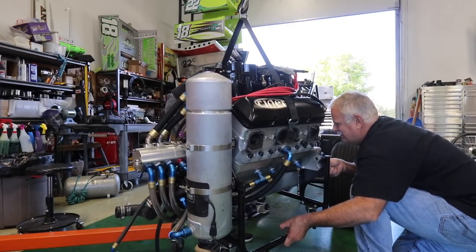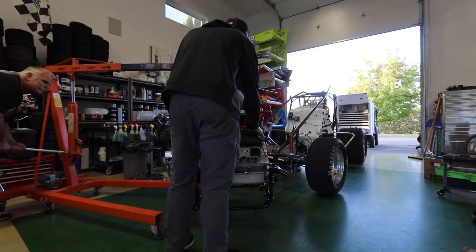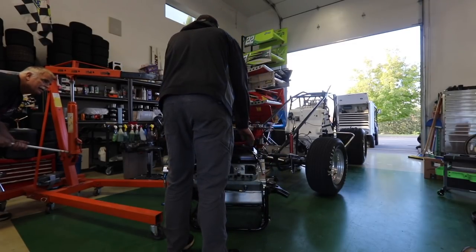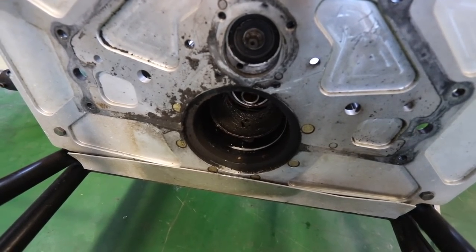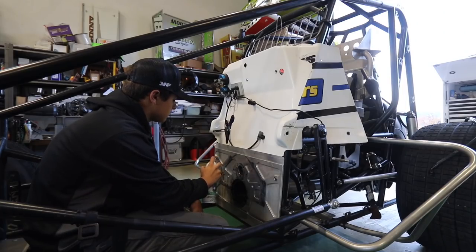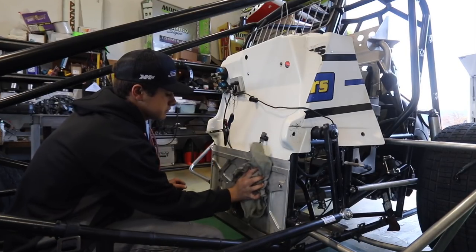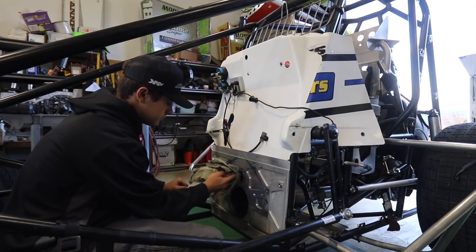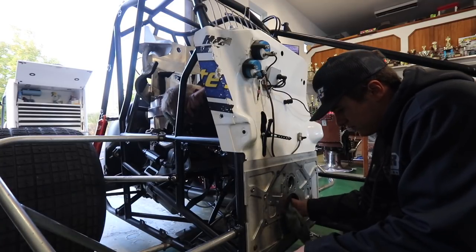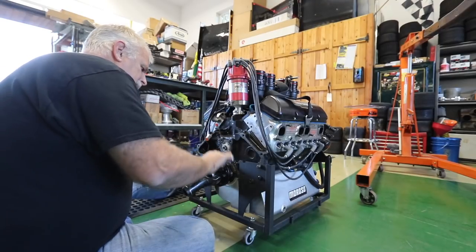Once we get the engine out, we put it on a stand so it's easy to push around in the shop. Then it's time to clean the grease and grit off the motor plate — this is your only chance since you can only get to it when the engine is out. We use a little brake cleaner and some rags and that does the job. After cleaning, you'll see my dad tightening the u-joint on the 360.